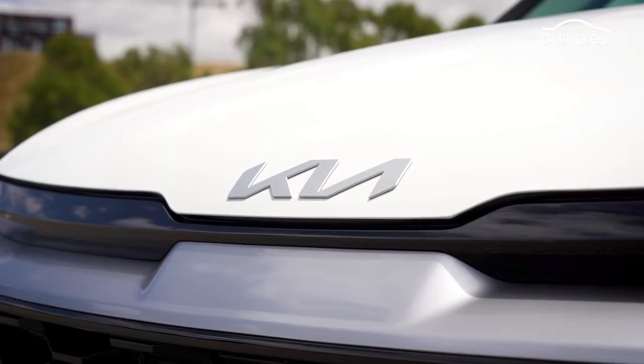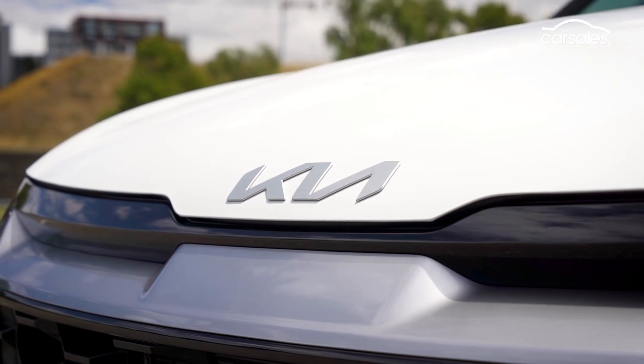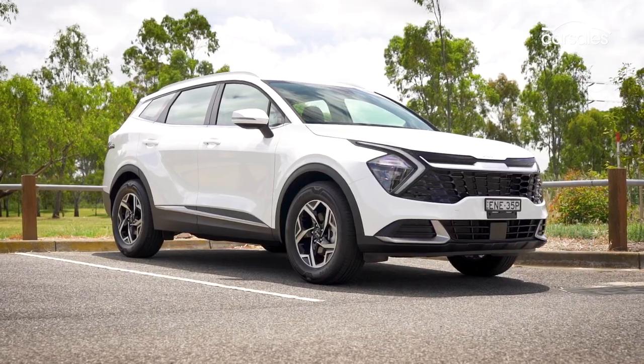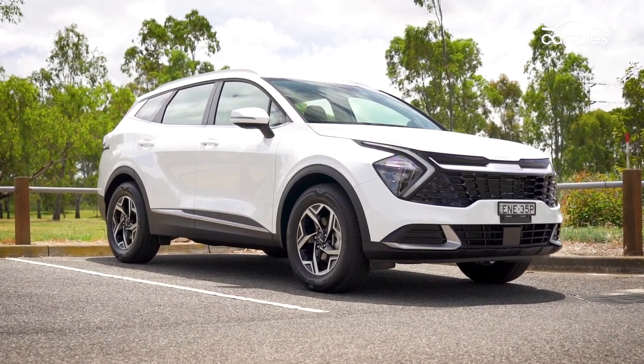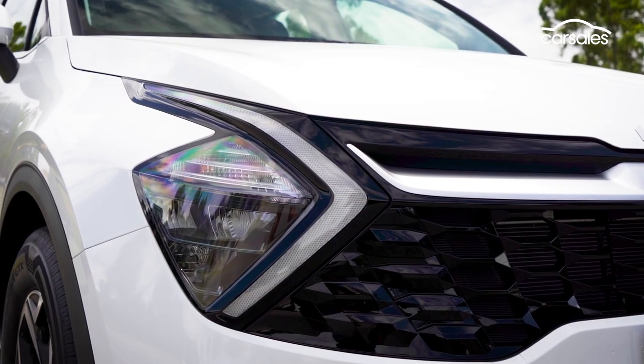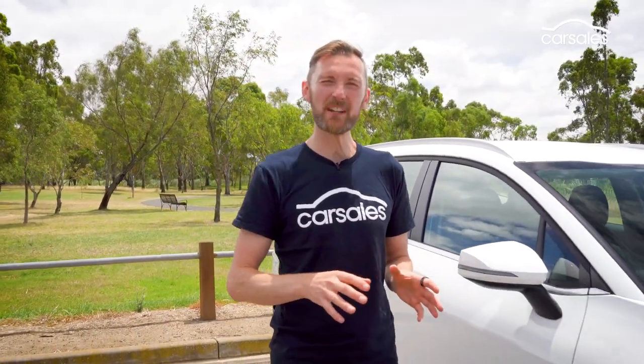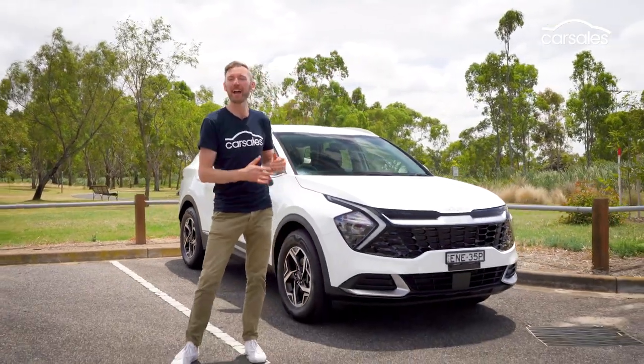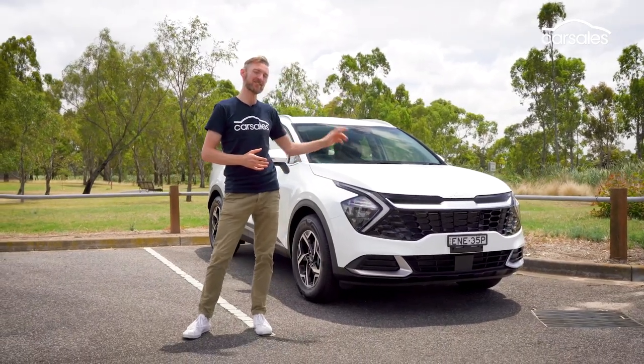While this base-grade SUV doesn't have big digital screens, self-parking tech or a giant panoramic sunroof, it has a well-sorted chassis, plenty of space, and represents solid value for money. But when you consider the $2,000 premium for the automatic transmission adds loads more safety features and extra convenience, you'd have to be a die-hard manual fan to make this choice.